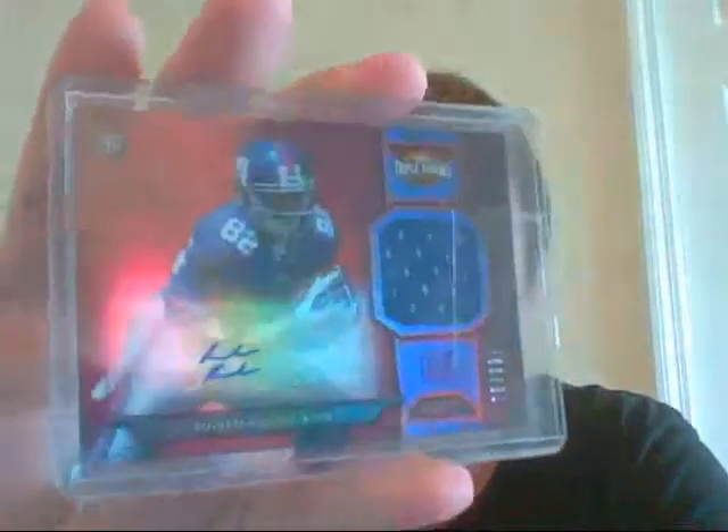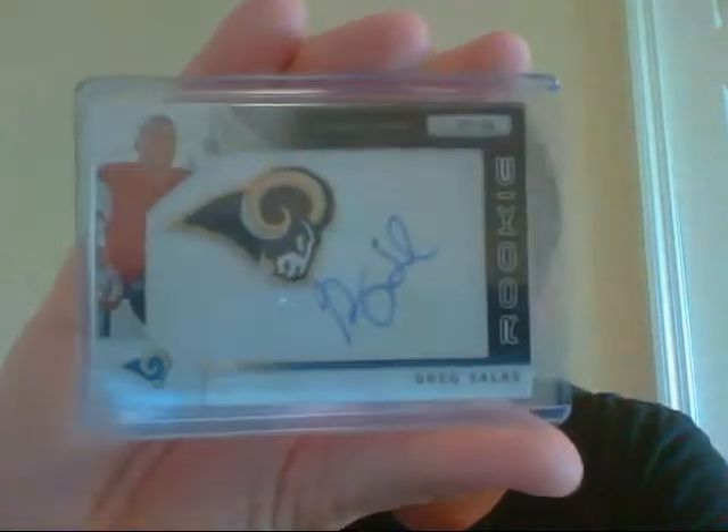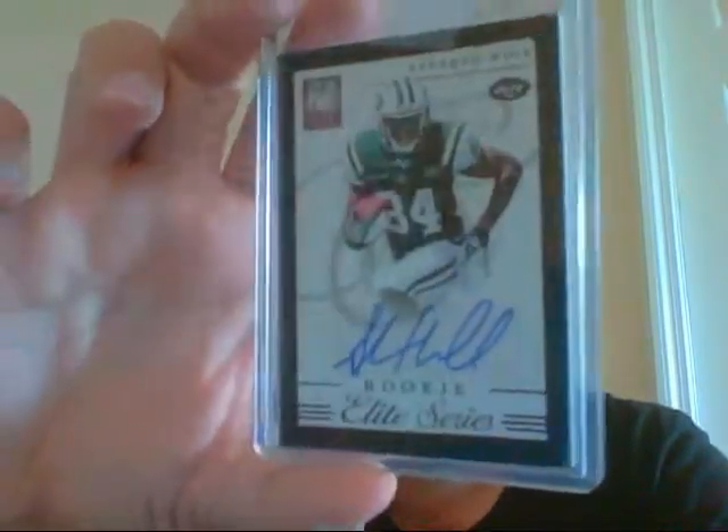All right, and the last pile. This very sick Ruben Randle, out of only 99 — Jersey Auto from Triple Threads. Greg Salas manufacturer patch auto. Another Stephen Hill — this one's out of 99, also from Elite. I guess the last one was from Gridiron.